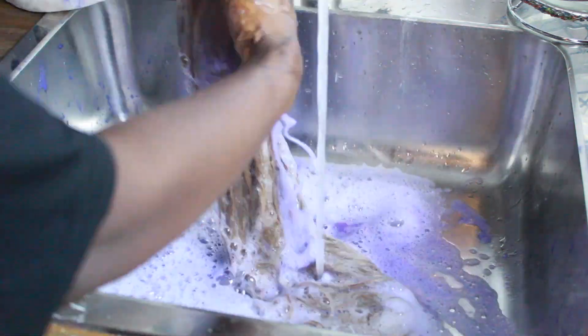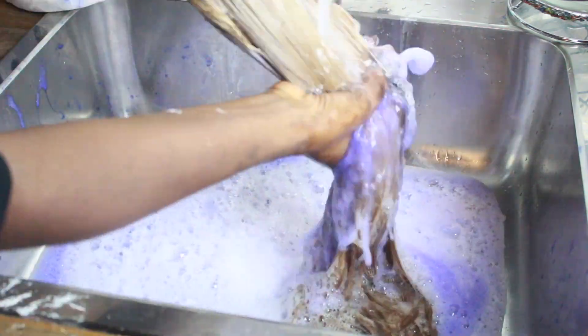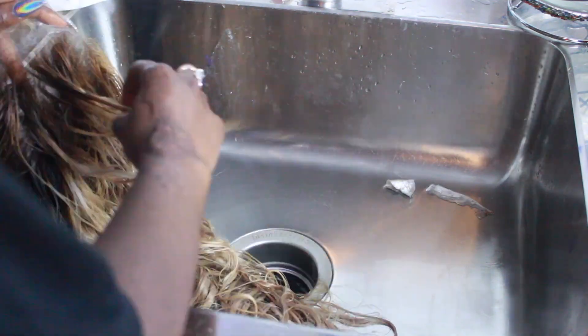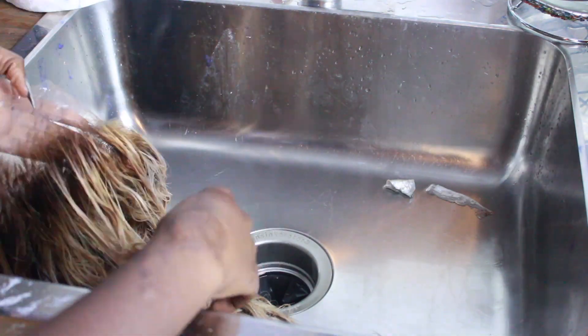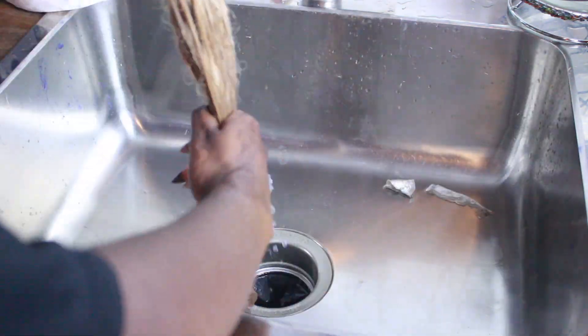I'm going to go ahead and rinse this hair. Honestly, this hair is really good — I'm so surprised that I bleached it again and it wasn't even excessively shedding. I got like maybe 2 to 5 strands but nothing excessive where I'd be like 'oh no, this is terrible hair.' That is really good.